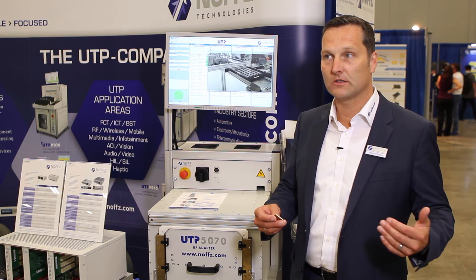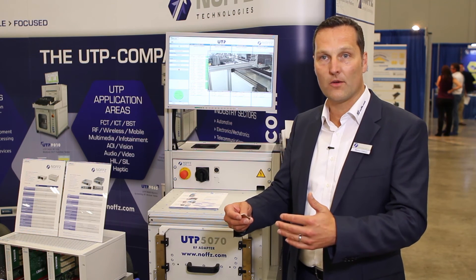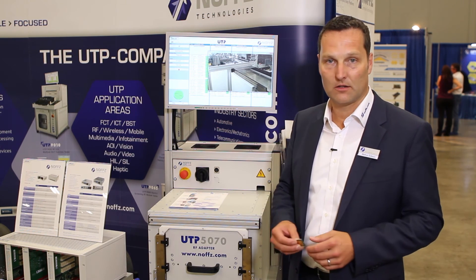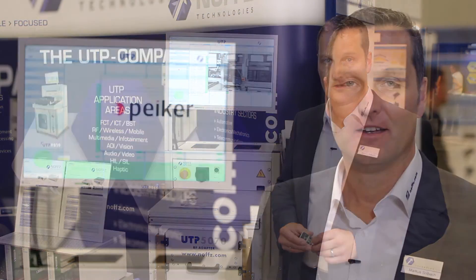Everything talking about functional test, ICT test, automated test for RF, and all what you can think of on the newest, latest products in this area. Thank you very much for watching this video and get connected. Please go to NOVTS.com and get in touch, see our solutions and give us a call or write an email. We will visit you, have a good project discussion, and find a good solution for your needs.